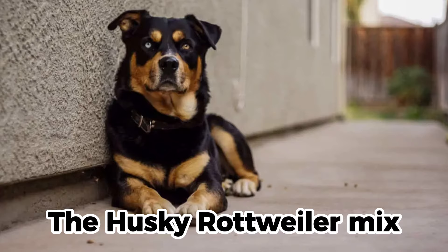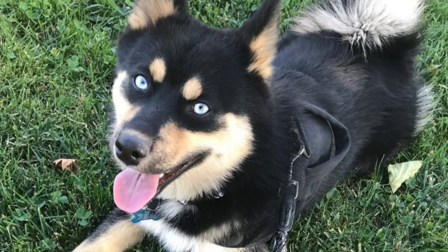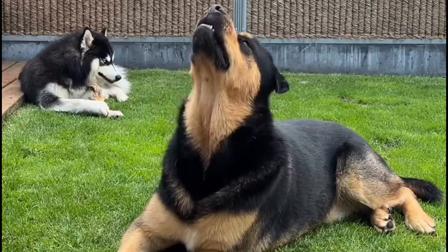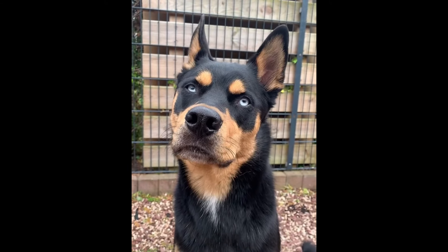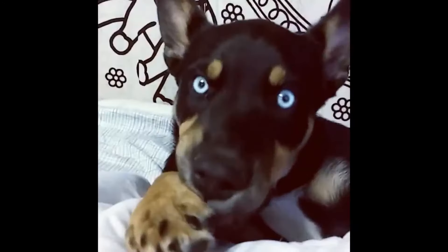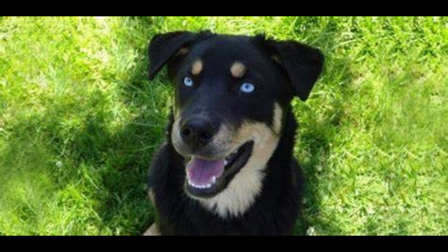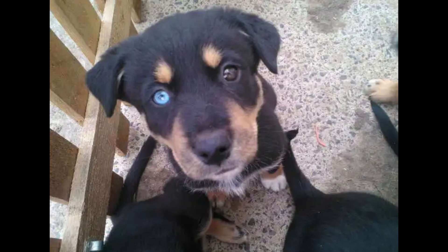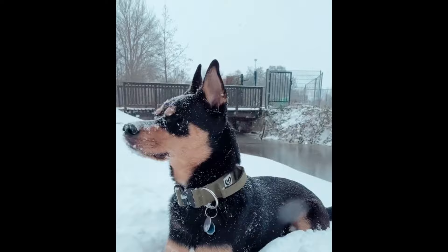The Husky Rottweiler Mix, known as the Rotsky or the Siberian Roddy, results from combining a Siberian Husky and a Rottweiler. This blend encompasses a medium to large-sized dog that possesses a remarkable appearance due to its unique fusion of colors and markings. The Husky Rottweiler Mix may display shades of black, brown, gray, white, or red, complemented by blue or brown eyes, or even one of each. It boasts a thick double coat that sheds significantly.